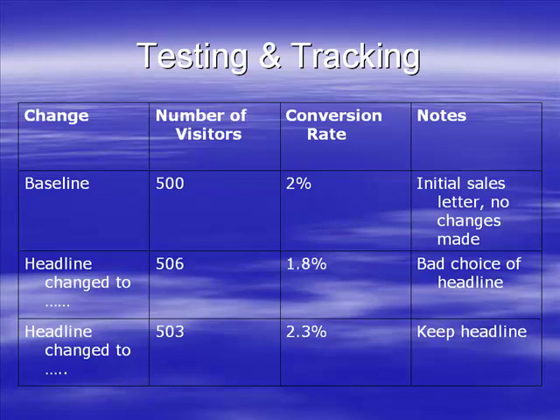I've changed the headline and I actually note down what I changed the headline to, so I keep track of the changes I've made so I'm not repeating myself.